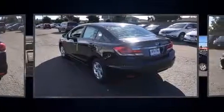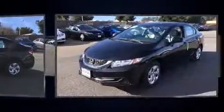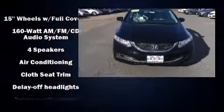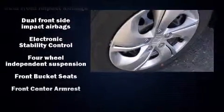A wealth of standard features mean that you no longer have to sacrifice, such as remote keyless entry, a tachometer, a trip computer, and one-touch window functionality. Enjoy your favorite music via the stereo system, which includes a CD player with MP3 capability and four well-positioned speakers.